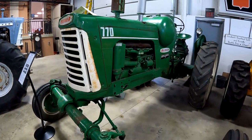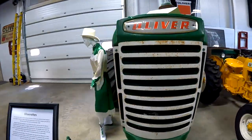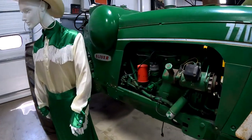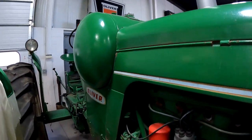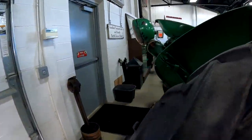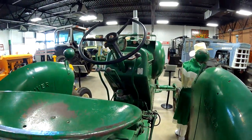Here's a 770 propane — it's going to be the old style 770. Propane was like a cleaner burning engine, but you had to fill the tank up with typical propane LP lines. That's a pretty unique tractor.